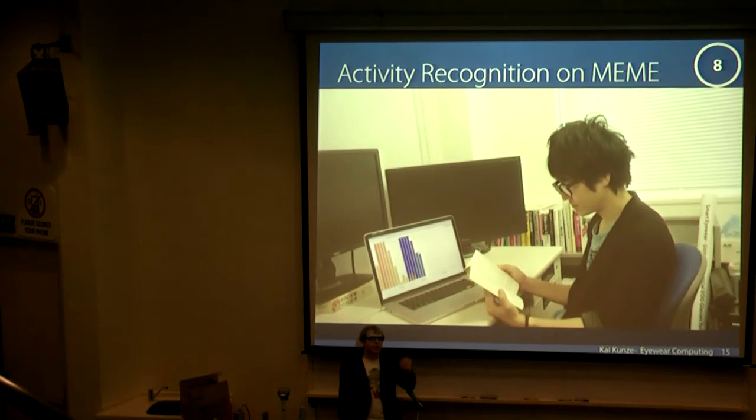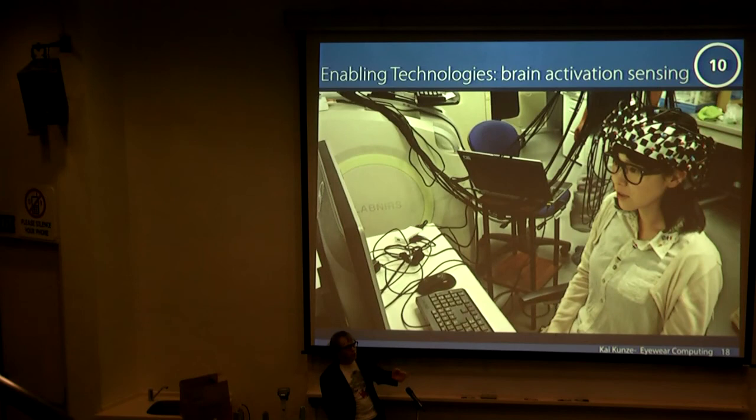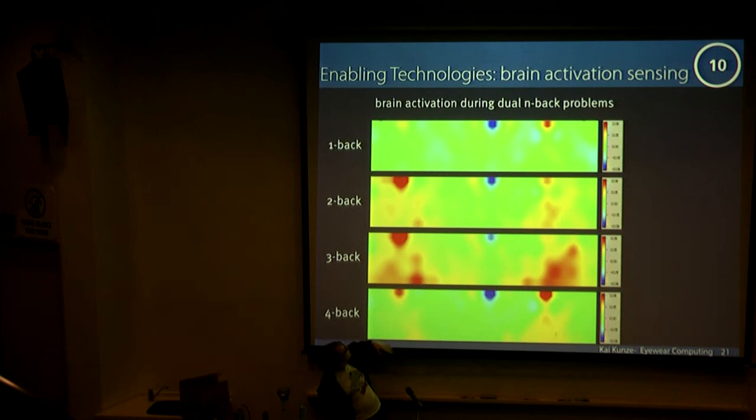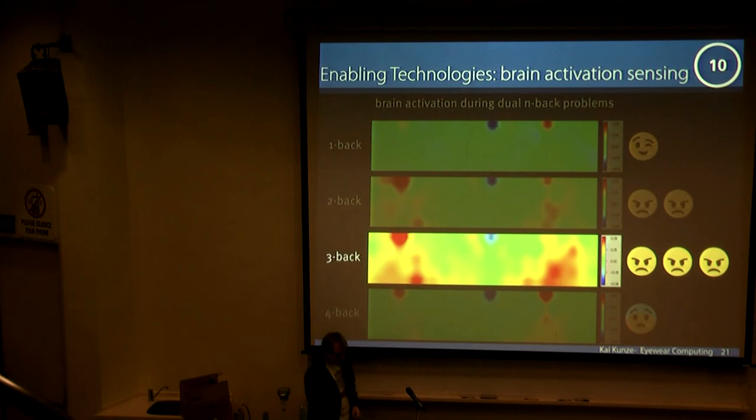That brings me to the end. The last thing we are working on is trying to correlate eye gaze with brain activity. We did some recordings related to learning with an fNIRS device, and we currently try to figure out your cognitive state while you do difficult tasks. In this case, there are four difficulty levels for memory tasks: one is easy, the second is harder, the third is hardest, and for the fourth one the person gave up. We really try to detect this over the glasses, because then we can keep you at a perfect level for training or learning. Thanks, that's it.